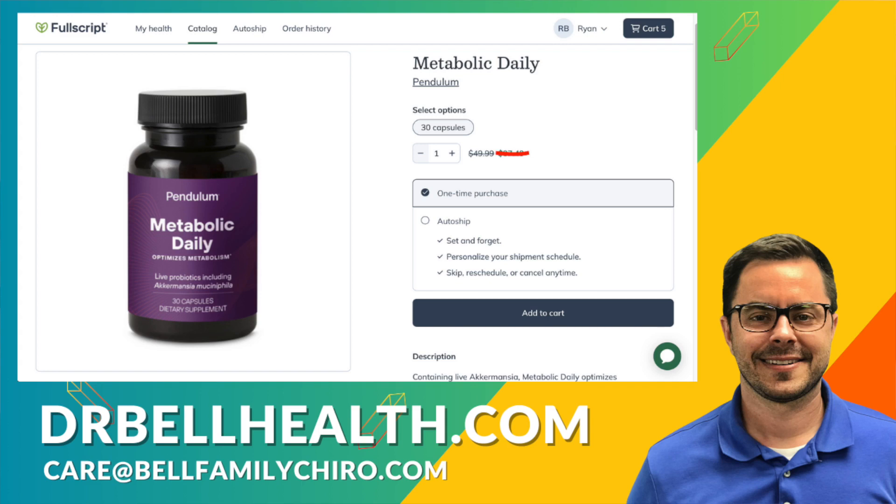We have free shipping and free returns on Standard Process, Thorne, Microbiome Labs, Metagenics, Biotics Research, and Pure Encapsulations — all the top quality brands are there. If you already have a Fullscript account with another provider but you are not using them anymore, shoot us an email that's provided on the screen and we will add you to our store.